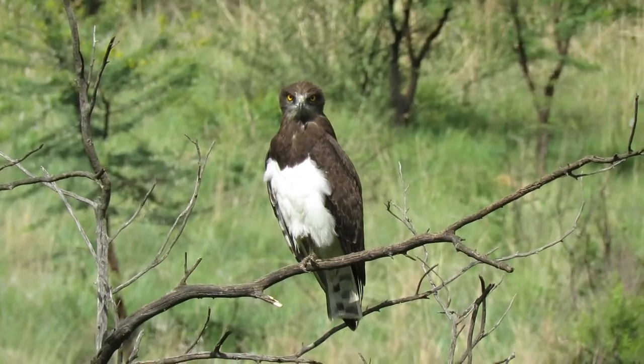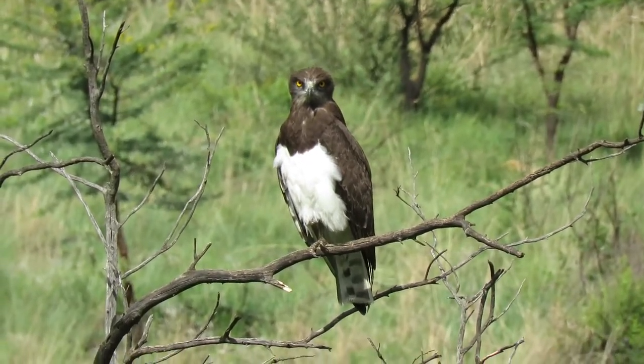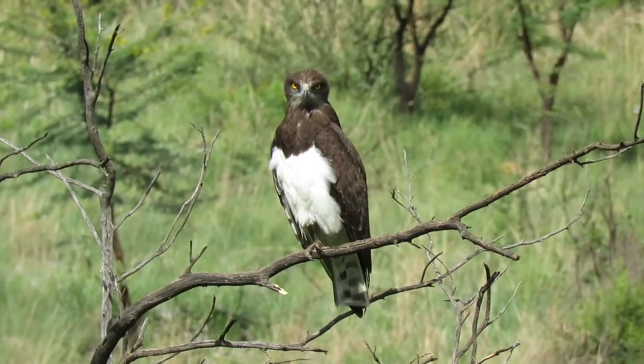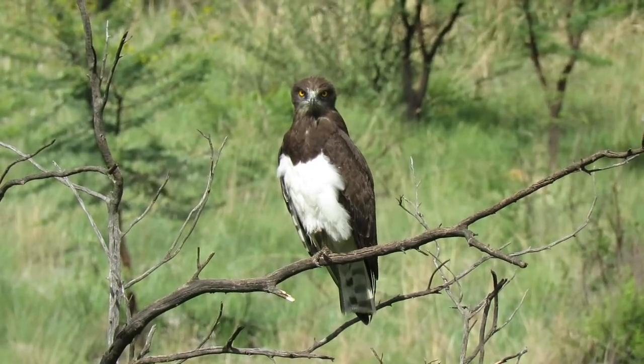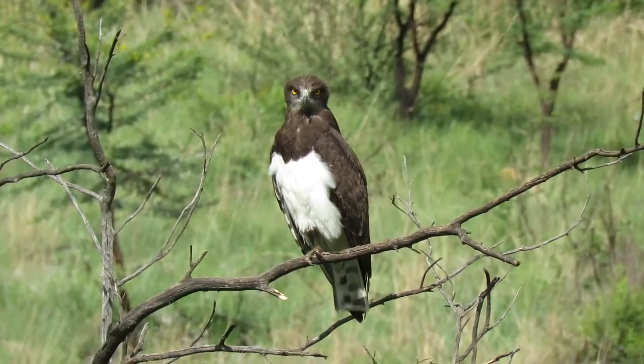This black-chested snake eagle sat perched in this tree for quite some time, so we managed to get some video footage. This in itself is rewarding as they are usually sighted skywards soaring on the thermals.